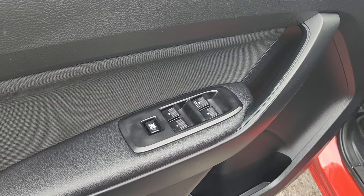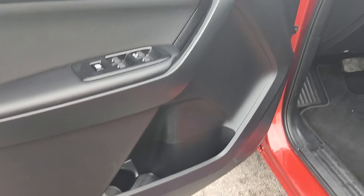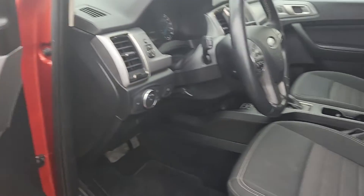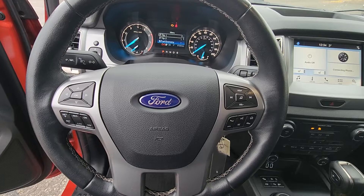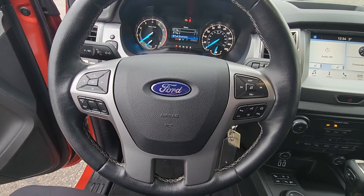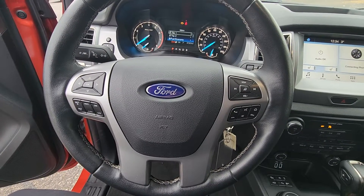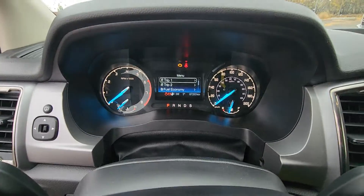Inside on the driver's door we have power windows and locks, and storage at the bottom. The interior is a black cloth material. At the steering column we have options for cruise control, phone control, volume control, and settings for